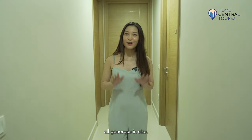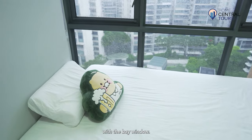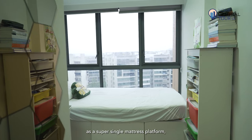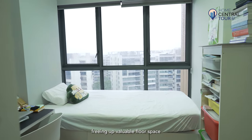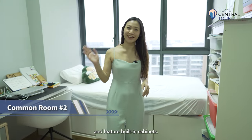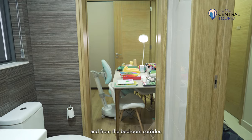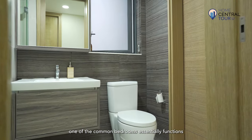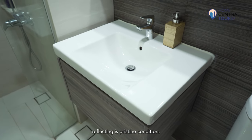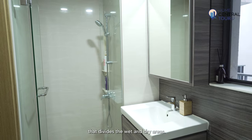Moving on, there are three common bedrooms, all generous in size. One of the common bedrooms features a storage cabinet provided by the developer that aligns with the bay window. This clever design concept allows you to utilise the bay window and storage cabinet as a super single mattress platform, freeing up valuable floor space that can then be used for a study table or bookshelf. All common bedrooms can accommodate a queen-size bed and feature built-in cabinets. The common bathroom offers dual access from one common bedroom and from the bedroom corridor, so one of the common bedrooms essentially functions like a junior master bedroom with an ensuite bathroom. It is meticulously maintained, reflecting its pristine condition, and includes a mirror and vanity, with a shower stall that divides the wet and dry areas.